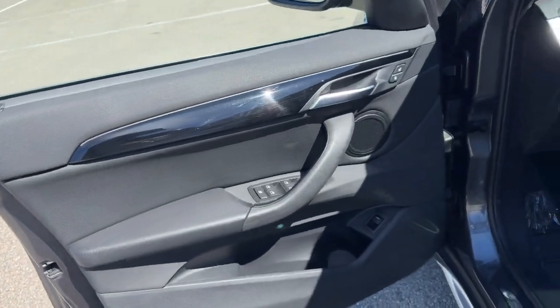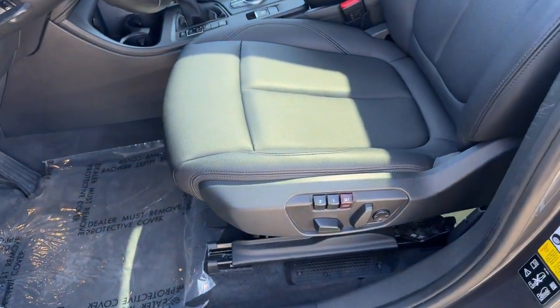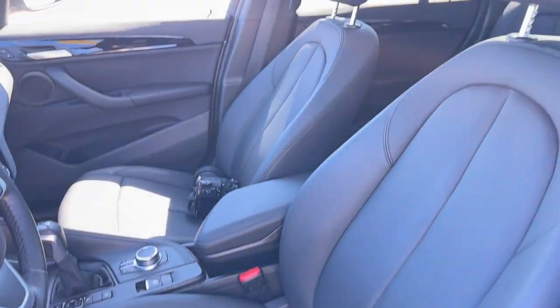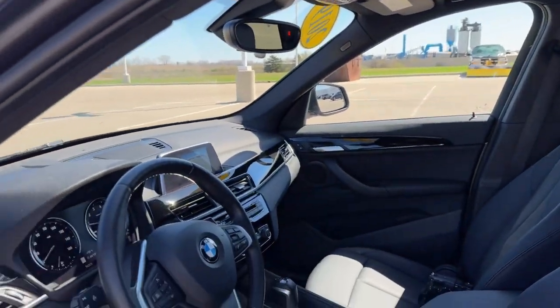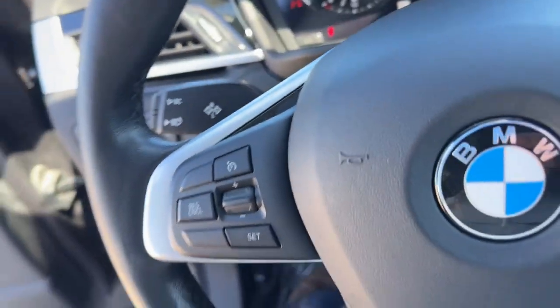Nice all-black interior here. Power driver seat with memory function buttons so you can set it how you like it. Leather seating. Dual pane panoramic sunroof so plenty of natural light in the vehicle. Leather wrapped steering wheel.